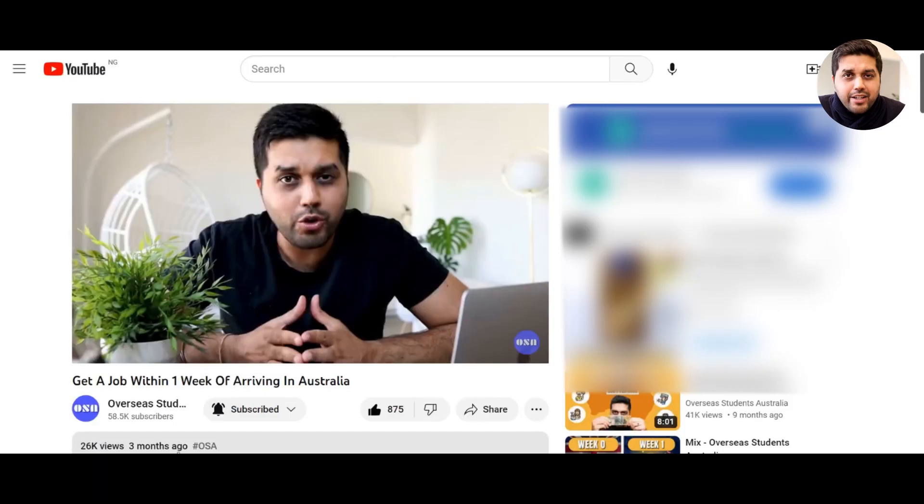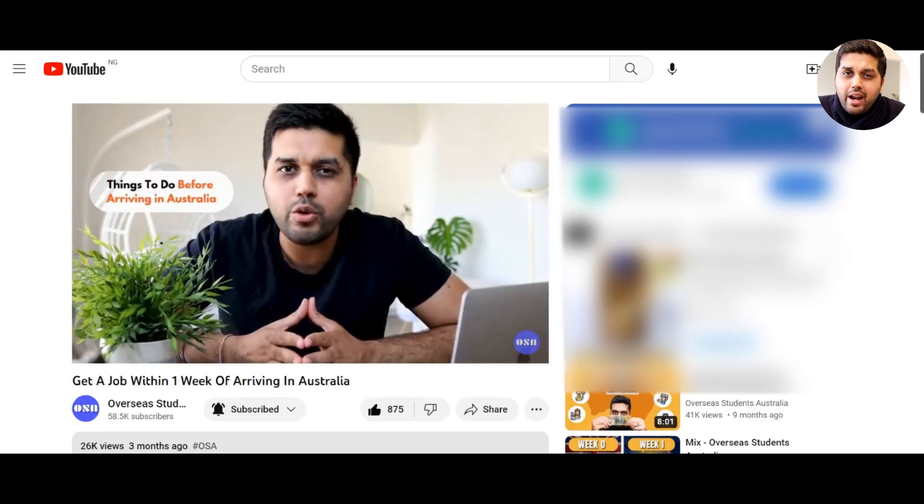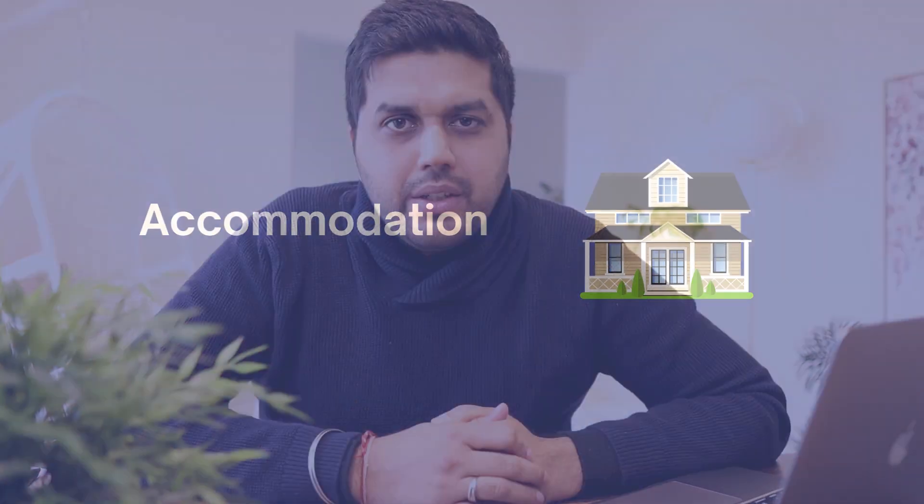Although the unemployment rate is still quite low in Australia, jobs have become a bit more difficult to get over the last few months. Don't be disheartened though — there are still plenty of jobs out there. Make sure you have some work experience before coming, or try doing some short courses to help you get a job. We also have a video on how to get a job within a week of arriving — please check that after watching this video.